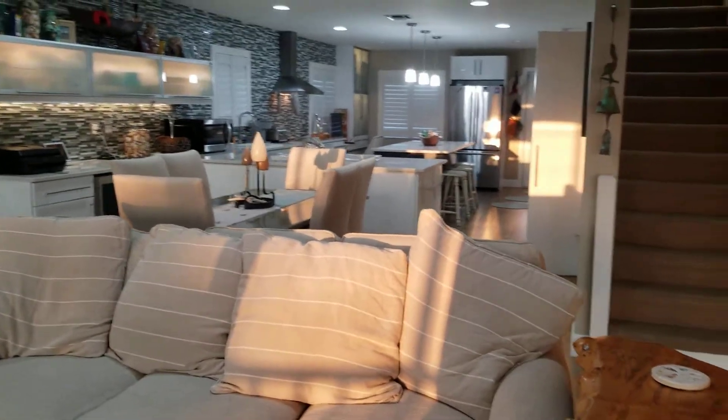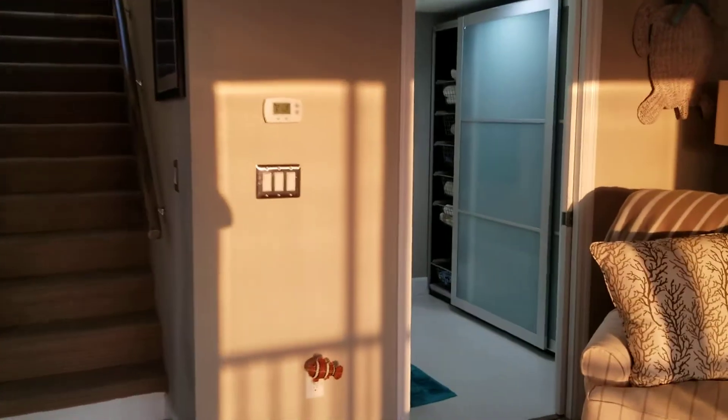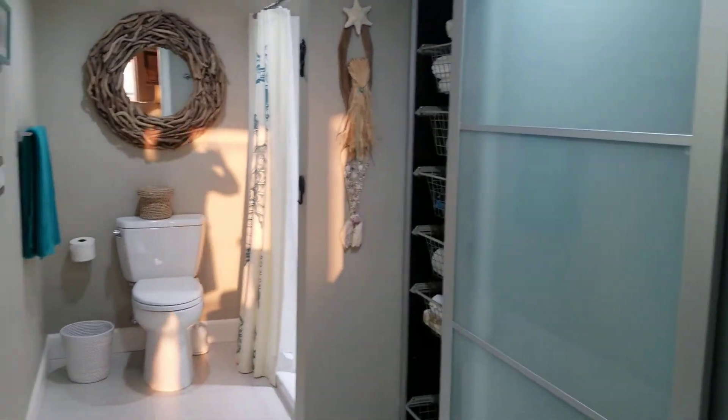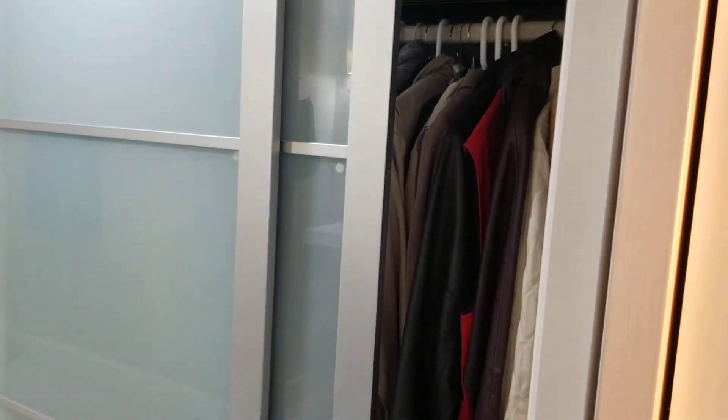Looking back from the living room through the dining room into the kitchen — there's the stairs to the second level. And we have this lovely full bathroom with tons of storage here.